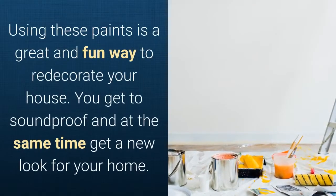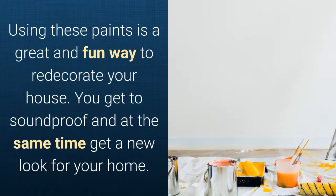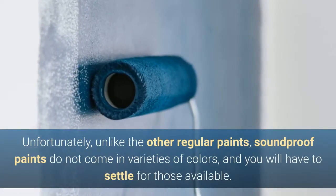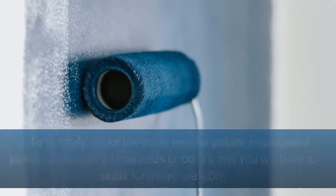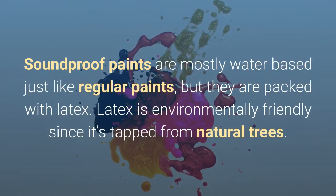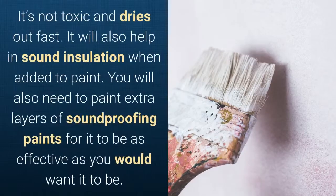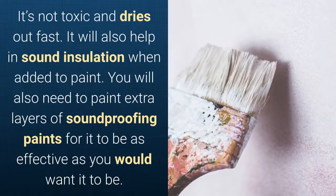Using these paints is a great and fun way to redecorate your house — you get to soundproof and at the same time give your home a new look. Unfortunately, unlike regular paints, soundproof paints do not come in a variety of colors, and you will have to settle for those available. Soundproof paints are mostly water-based, just like regular paints, but they are packed with latex. Latex is environmentally friendly since it's tapped from natural trees, it's not toxic, and it dries fast.